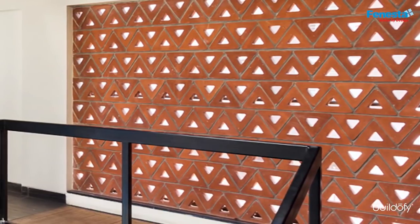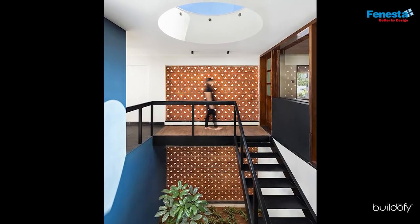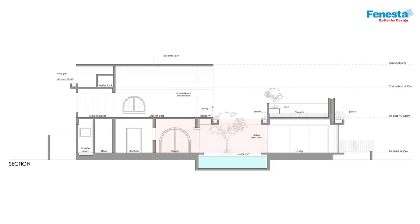On the south-facing external side is a skin of terracotta breeze blocks that keep out the harsh sunlight while allowing fresh air into the center of the house. The kitchen has clean lines, solid wood shutters and a serving window connecting to the dining.